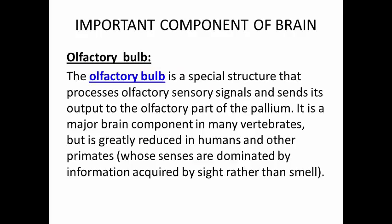Olfactory bulb. The olfactory bulb is a special structure that processes olfactory sensory signals and sends its output to the olfactory part of the pallium. It is a major brain component in many vertebrates, but is greatly reduced in humans and other primates, whose senses are dominated by information acquired by sight rather than smell.